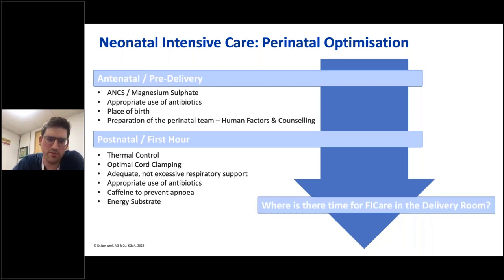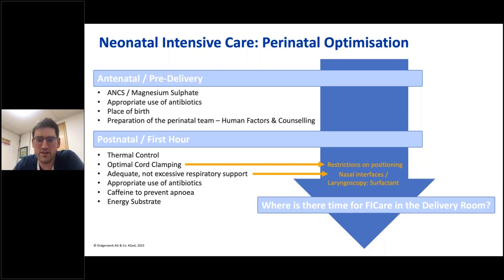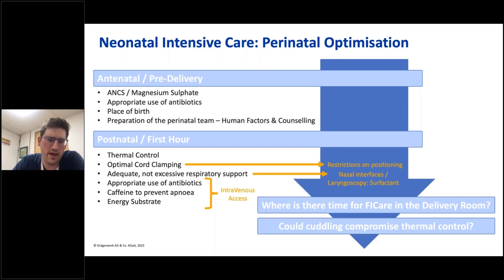The thought that pops up most is: there's a lot to fit in here. There are a lot of priorities for this baby — where is the time for FiCare in the delivery room? Optimal cord clamping creates restrictions on the extremely preterm baby because of positioning. In terms of respiratory support, there may be lots of nasal interfaces for CPAP or procedures like laryngoscopy and LISA, which are going to take time. Things like antibiotics, caffeine and energy substrate require intravenous access. And if we're going to introduce parent-infant contact, are we at risk of compromising the very important thermal control of this preterm baby?